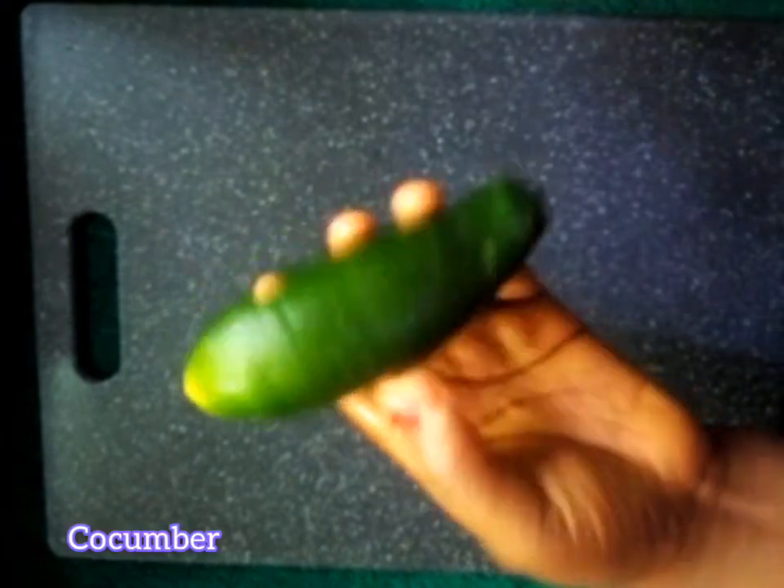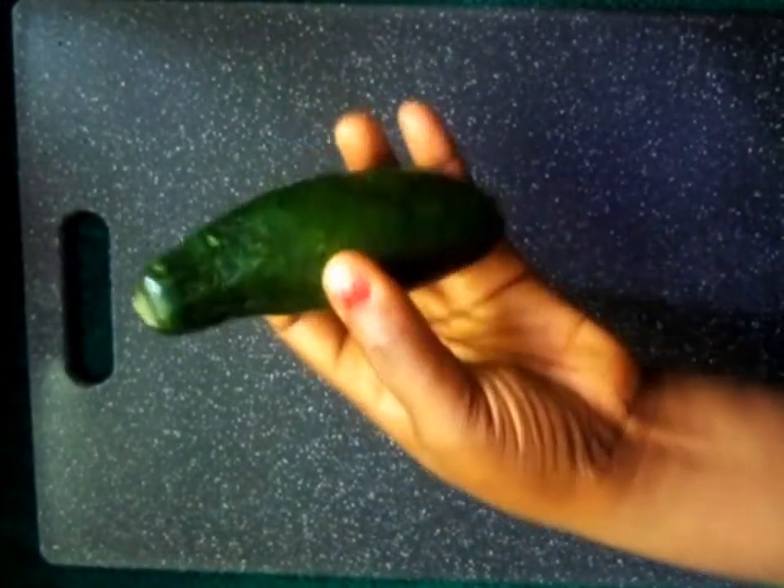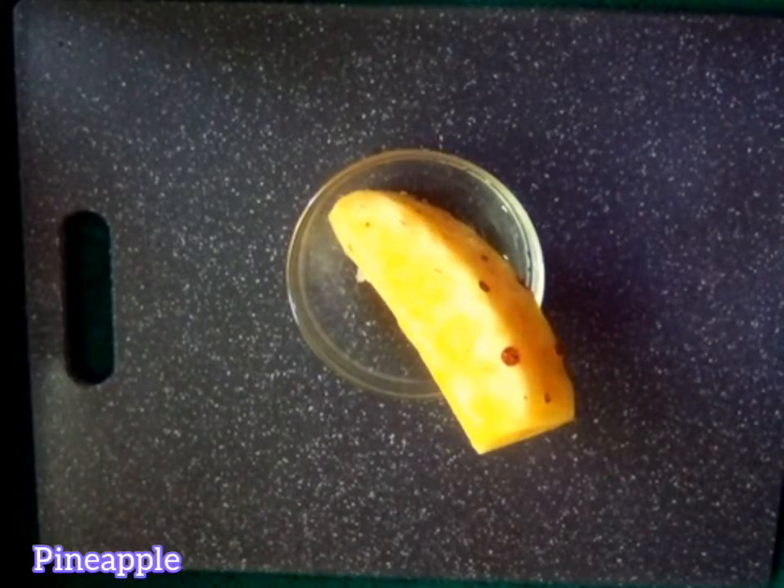The next ingredient we will be using today is cucumber. Cucumber helps to combat premature aging and also treats acne scars. Cucumber is rich in vitamins and minerals; it reduces skin irritation and inflammation. So if you want to have a younger-looking skin and prevent the signs of aging, then you need cucumber in your diet.